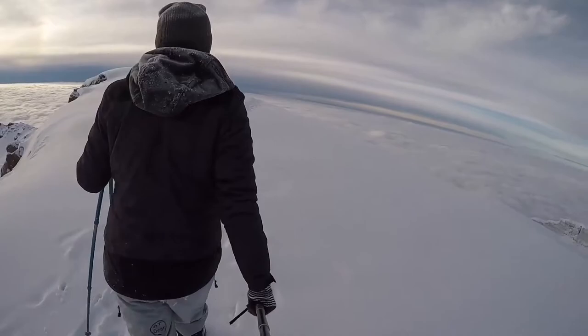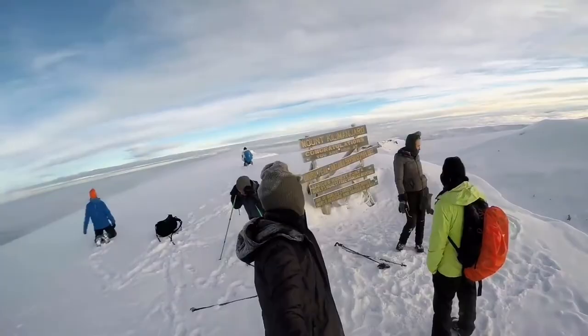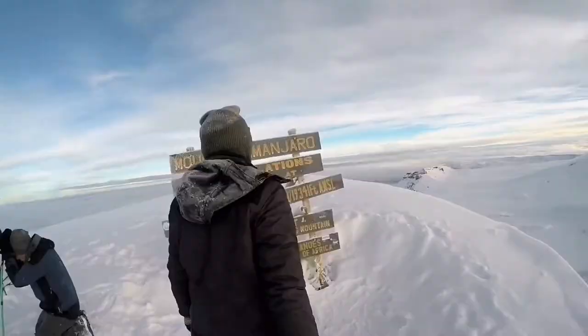Take in the extraordinary feeling of standing on top of the African continent, filled with white snowy ground. Enjoy the ultimate feel of conquering the highest free-standing mountain in the world.